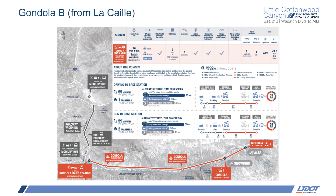UDOT selected Gondola Alternative B — the gondola alternative with the base station from Lakai — as it best meets the reliability component of the project's purpose and need. That's because it operates in an aerial alignment independent of SR-210, which allows it to avoid delays related to avalanche mitigation, snow removal, vehicular traffic, and crashes and incidents.